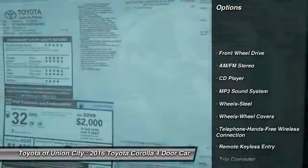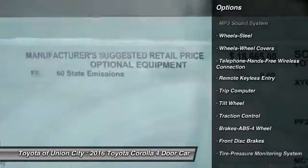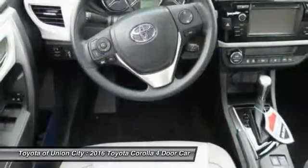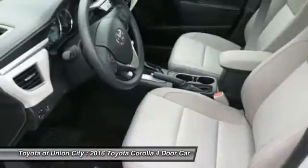Traction control, anti-lock braking system, Bluetooth wireless data link for hands-free phone, front air conditioning, power steering, cruise control, FWD, rear defrost, climate control, automatic transmission, AM/FM stereo radio.